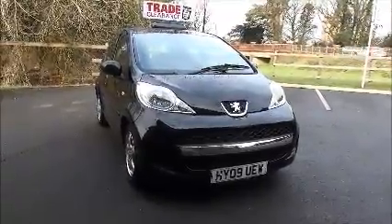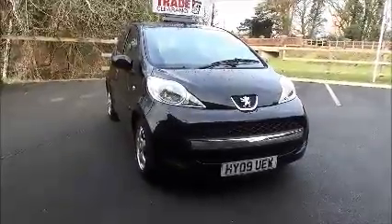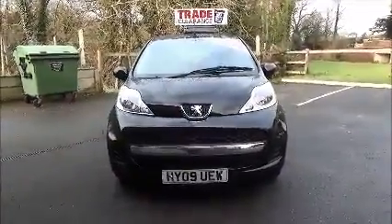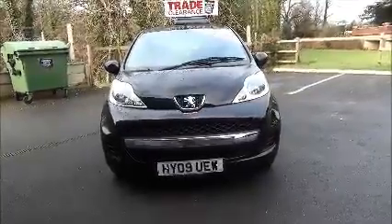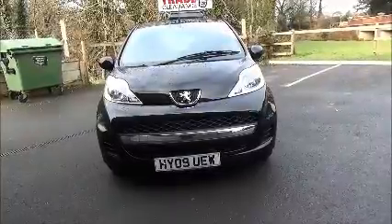Finished in black metallic, the car was first registered in March 2009 and as you can see is on an 09 plate. This car has a warrantied mileage of 43,322 miles and has a CO2 figure of 106, which equates to a road tax licence fee of £20 annually.